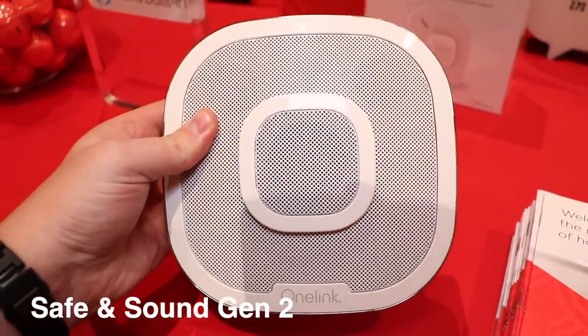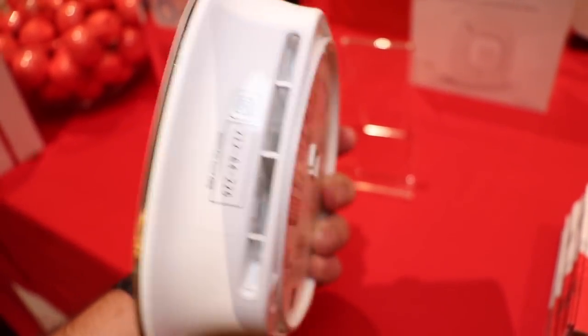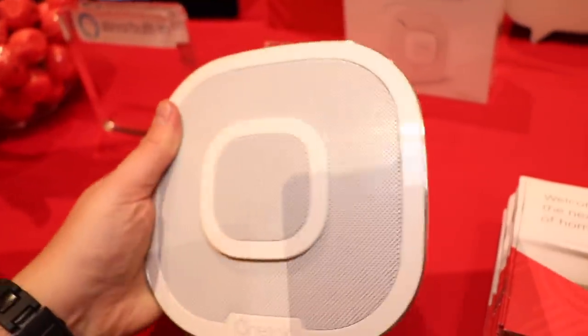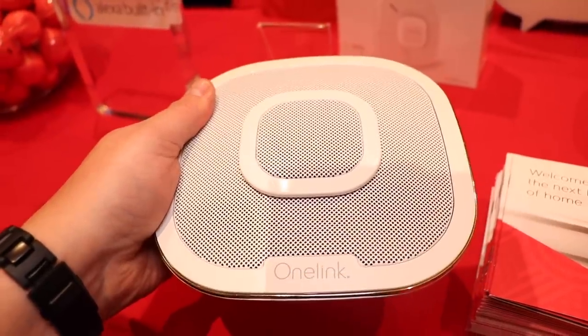Besides their new doorbell, FirstAlert also released a second-gen version of their Safe and Sound Smoke and CO detector. This version has a mesh Wi-Fi system, and since it's higher up on the ceiling it gives a better signal. This is typically found in a business setting.